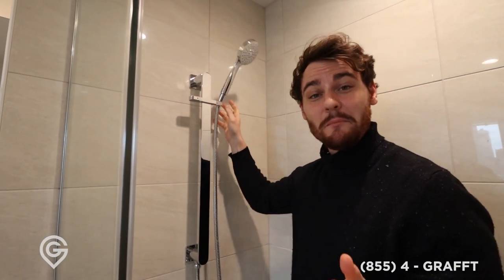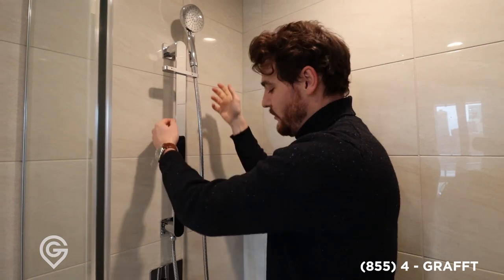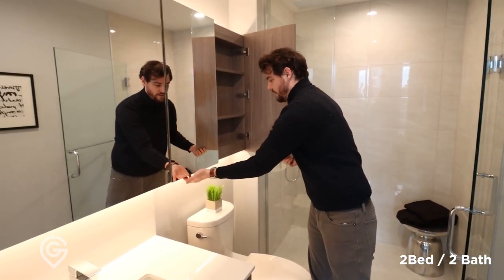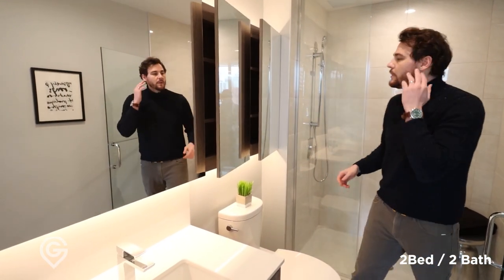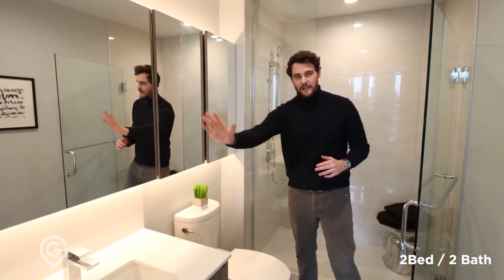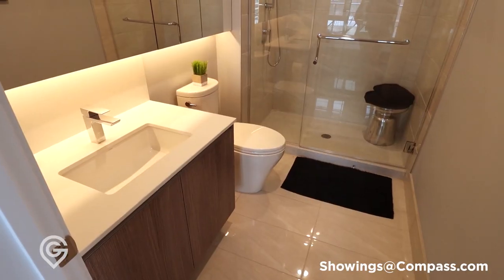They caulked this in place because it's a model, but this is designed to move throughout. Really nice bathroom. I love the storage that they do here — this is really what you need. And in a bathroom, you need a full-length mirror because if you're sharing this with another person, they can be here, you can be here, and you can each do what you need to.